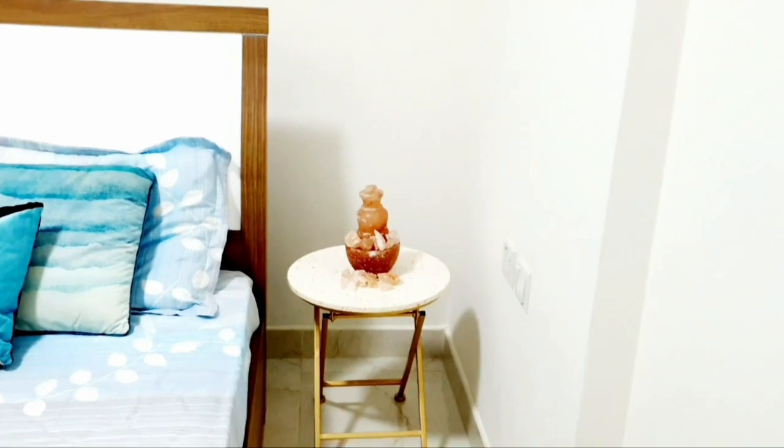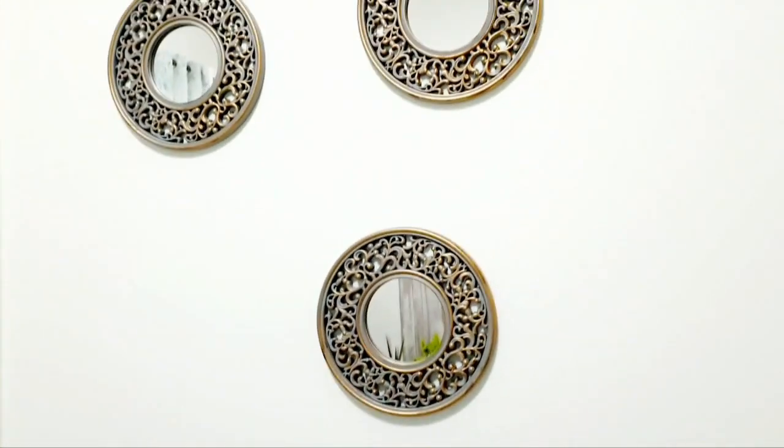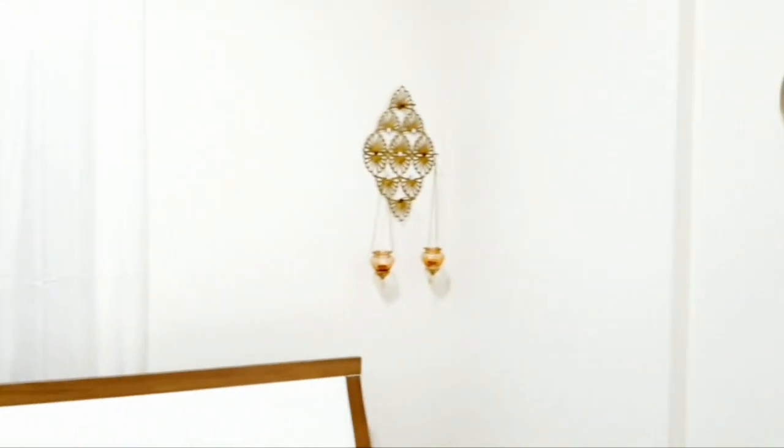The typical nightstand has been replaced with a peach and golden toned round table exactly matching the lamp. Three mirrors of diameter 30 cm each have been placed asymmetrically to make it stylish and to make the room look more spacious.